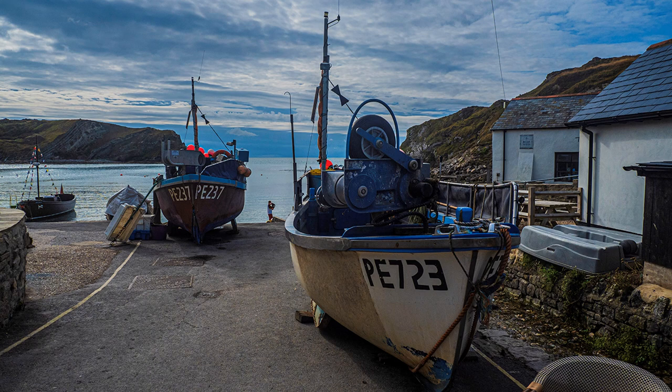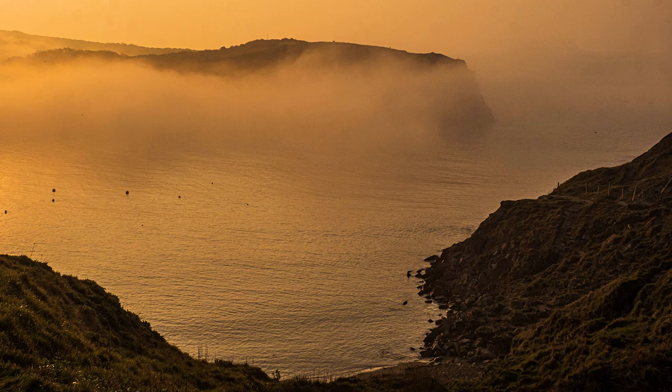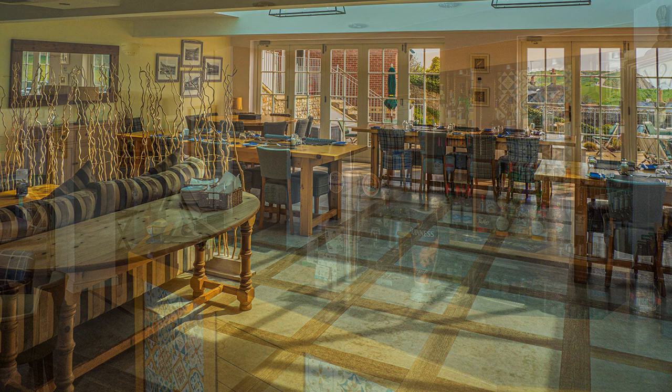Lulworth Cove is busy at the best of times. The car park is huge and at weekends it looks more like Blackpool than a quiet coastal cove. This poses many problems for the landscape photographer, best resolved by staying the night and shooting early morning and late evening. These images were taken during three visits and I stayed at HF Holidays' hotel, West Lulworth House, which they purchased a few years ago and have refurbished to a very high standard of comfort.